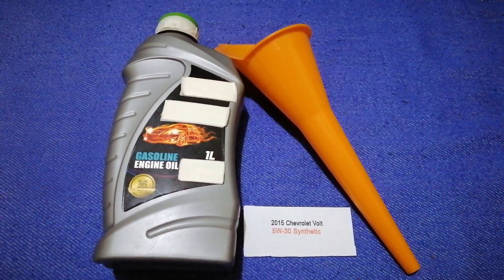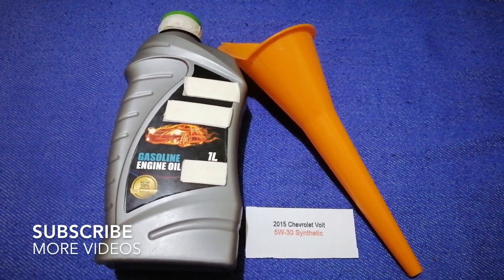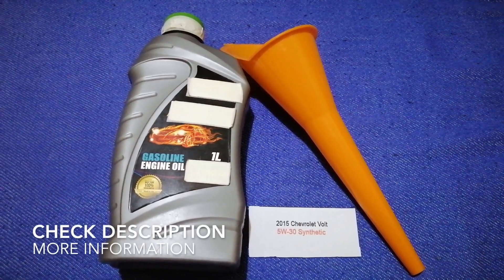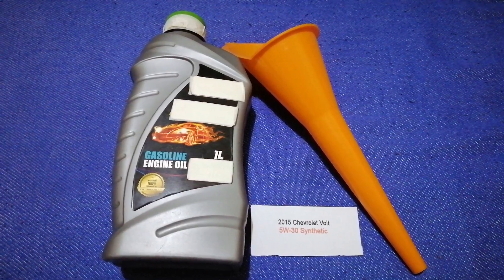Hey guys, welcome back. Today we are going to talk about the oil type for the 2015 Chevrolet Volt. If you are looking for what oil to buy for your 2015 Chevrolet Volt, I have already looked it up.